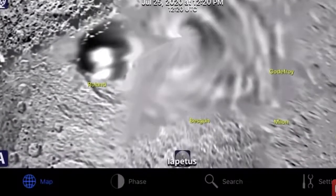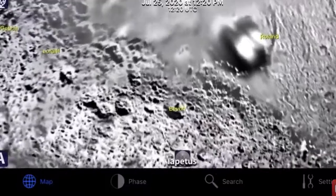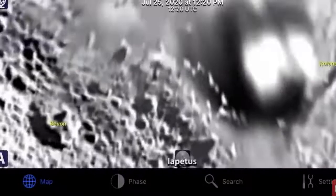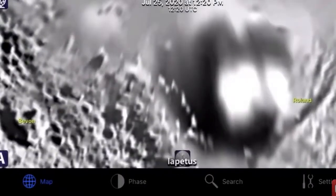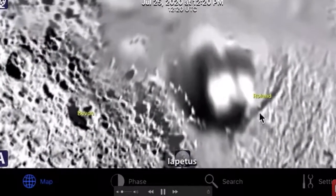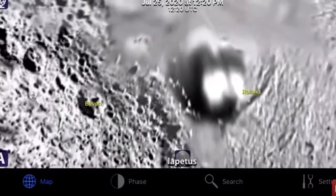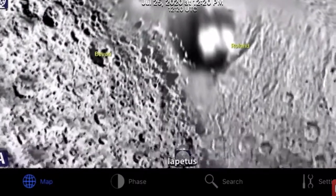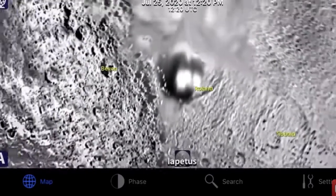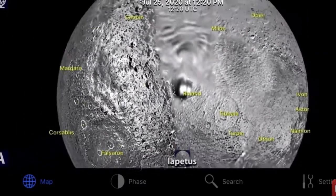Now I know you're thinking those might be volcanoes. But why would NASA blur out a volcano? There's zero reasons for them to do that. However, you see a big blur area — they are deliberately trying to hide something, and you see all this focused area over here. Blur and focused on purpose to hide something from you, the public. And they don't want you to find out about a five kilometer across spaceship that had landed on the moon Iapetus.